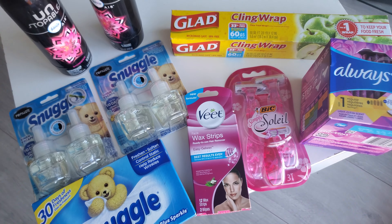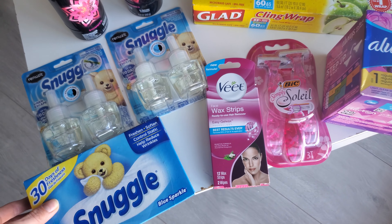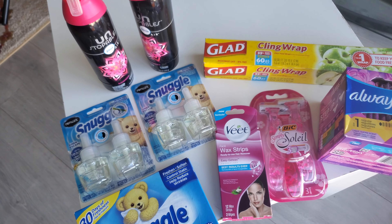If you guys have time, get over there and do this deal, and please share this video so others can do it too. I don't want anybody missing out. Now, my subtotal was four fifty-five, which means the Febreze did not ring up two for five — if they had, my total should have been a dollar fifty-five. I'm still okay with this though. Four fifty-five is a great price for nine items.